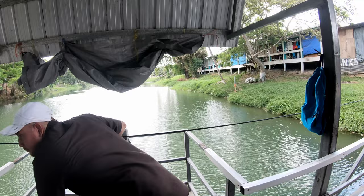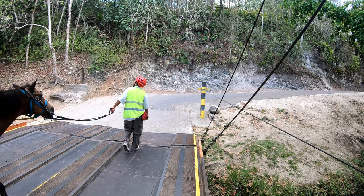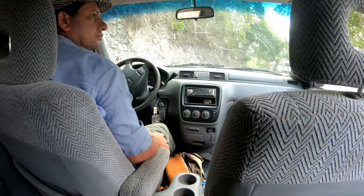The hand-powered ferry takes cars on board — definitely something you don't see every day. The ferry is departing and we're now in the wild. Nobody's lived on this side since the Maya, and this side of the river is close to Guatemala.